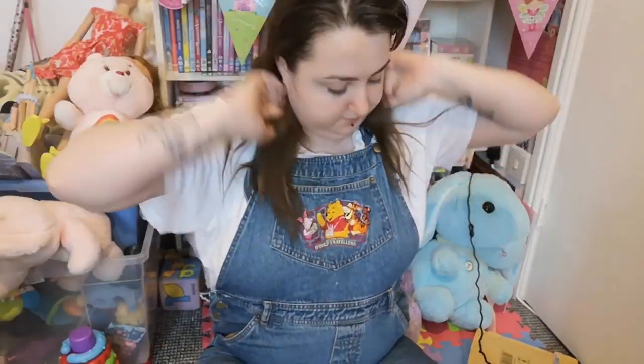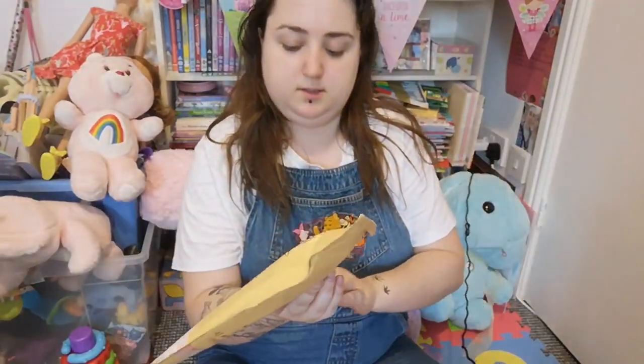Hi everyone, welcome back to my channel. Today I'm doing something very exciting — I got my first decorated dummy. I won a voucher to Tiny Moon Shop on Instagram, which is a dummy store, like a pacifier store, run by this really lovely girl. I will put a link to her store in the description. I won a £10 credit voucher, and then one of my lovely friends gave me the rest of the money towards the dummy. And then daddy paid the shipping. It's a completely unique dummy, designed for me, and I'm really excited about it.